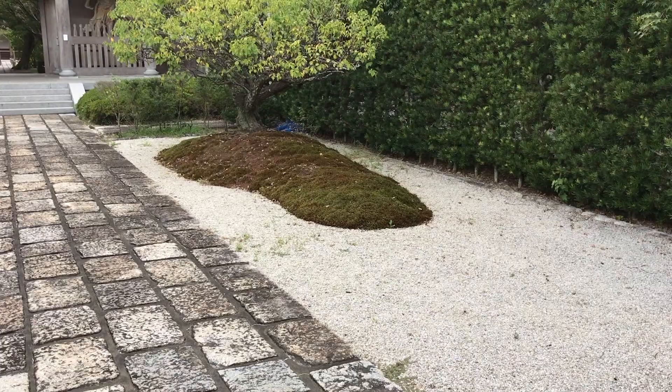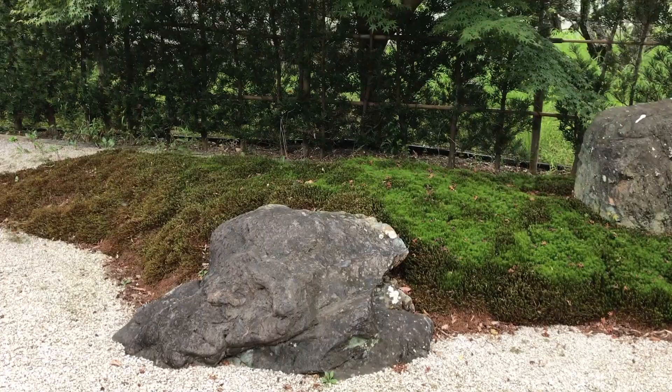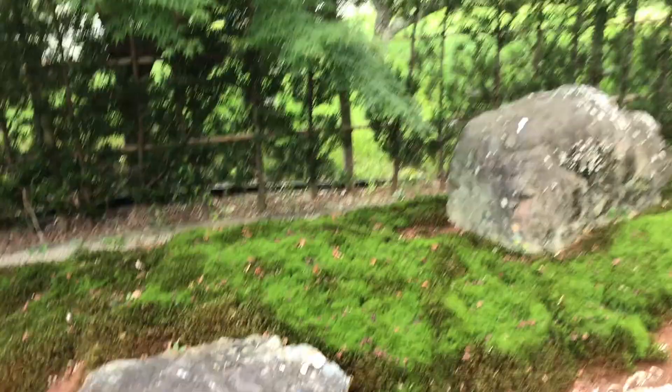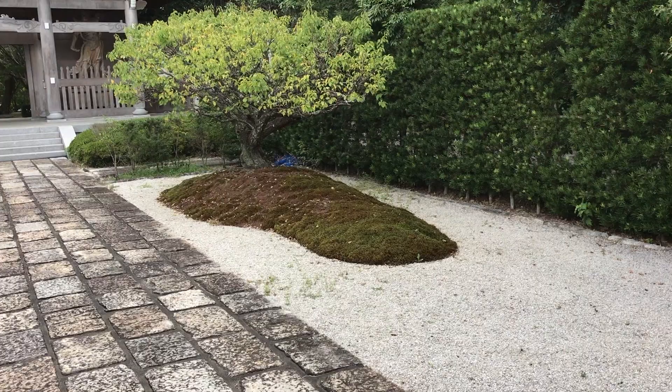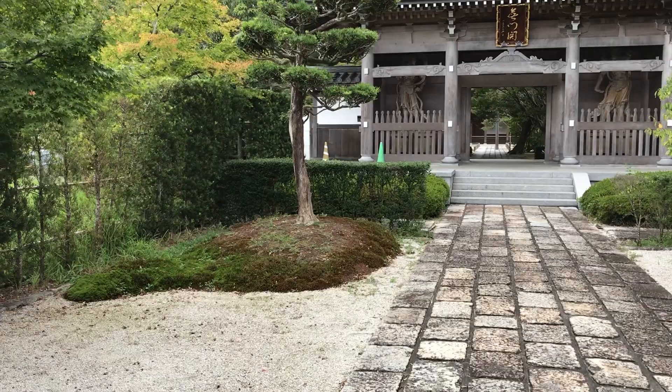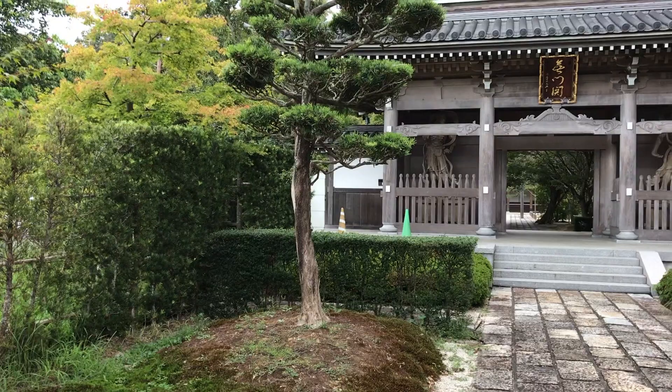The other tree on the other side is not a pine tree — you will see it later again. This is also very nice: the maple tree on the left side going through the fence. It's called Maki in Japanese, and it's the same tree that is used for the hedge to the left and to the right.